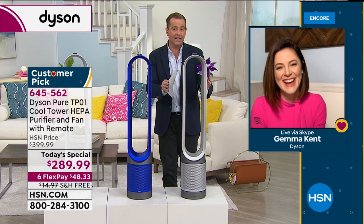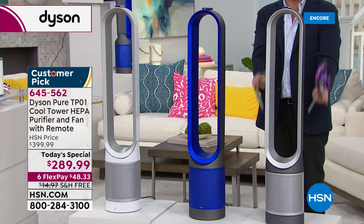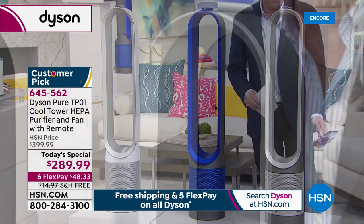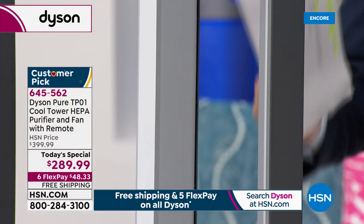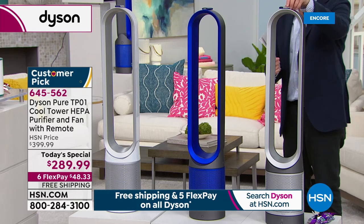We're extremely busy. If you want the iron, it will be the first to sell out. So if you want the iron — which is this one — it will be the first to sell out. Let's do a top-to-toe. Tell me a little bit about the remote control and the various features.